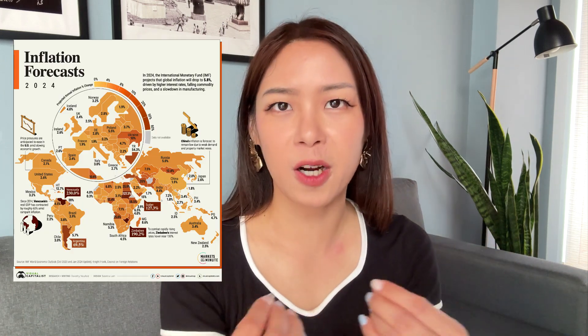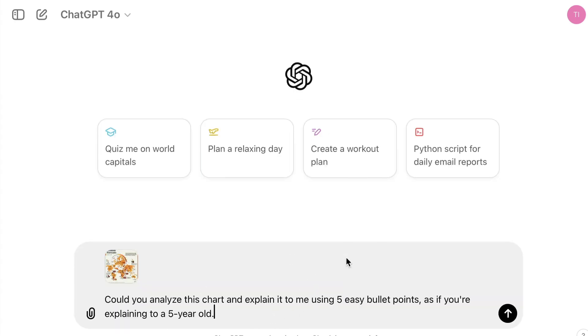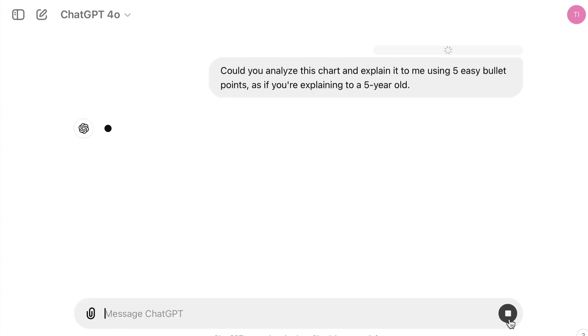And finally, if you thought those were impressive, this last one is a must-see. You can now ask ChatGPT 4.0 to analyze complex charts and diagrams. For example, if you have a complex chart you need to understand, you can just upload it and ask ChatGPT 4.0 to explain it in an easy-to-understand manner — just like this.